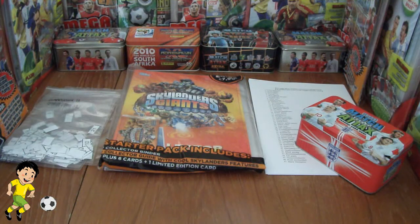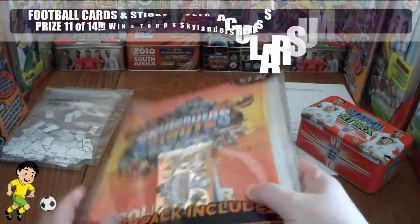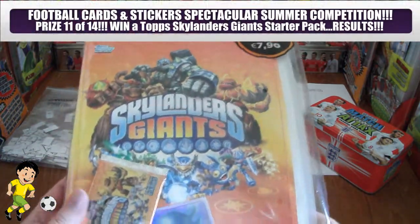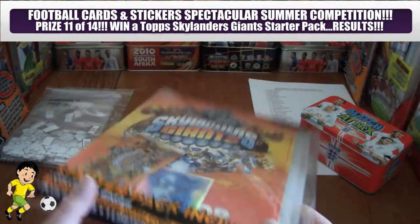Hi guys, Footy Cards and Stickers here and it is now time for competition draw number 11 of 14 of the Summer Spectacular competition ran throughout August by the Football Cards and Stickers YouTube channel. In this video we will draw the winner for this Topps Skylanders Giants Starter Pack.